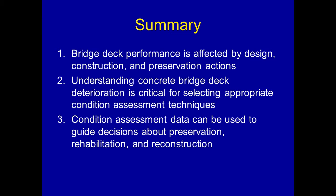In summary, there are three main points. First, bridge deck performance is affected by design, construction, and preservation actions, and therefore a holistic approach to bridge management should include all of those. Second, understanding concrete bridge deck deterioration is critical for selecting appropriate condition assessment techniques — we need tests that allow us to differentiate among different conditions. Third, condition assessment data can be used to guide decisions about preservation, rehabilitation, and reconstruction. Our goal now with the upcoming summer season is to complete additional bridge tests to better quantify the effects of different treatments in different conditions and develop a framework for decision making within the DOT. Thank you very much.